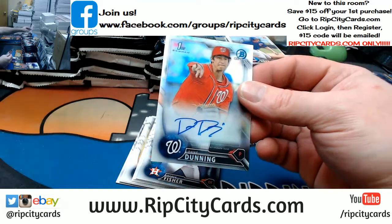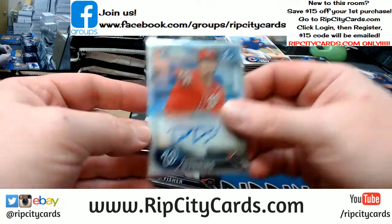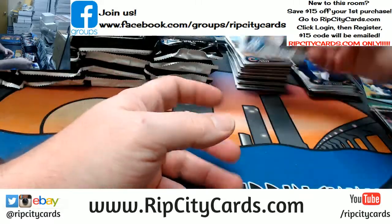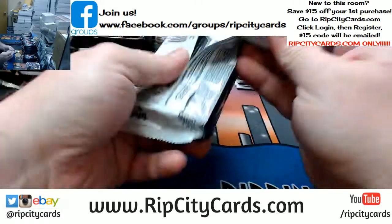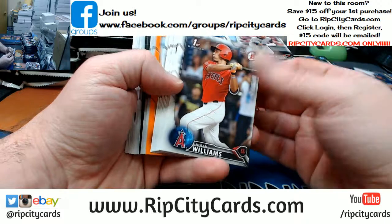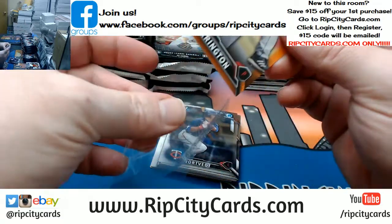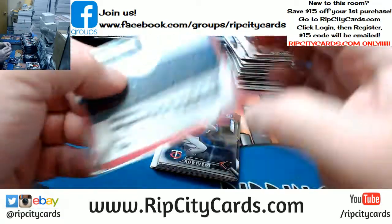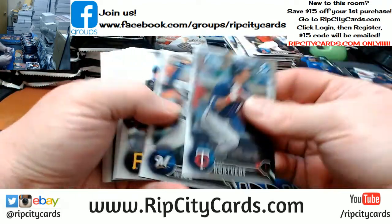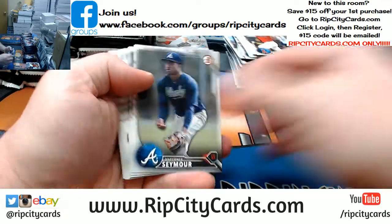I'm going to start out with a Dane Dunning refractor autographed card for the Washington Nationals, D.C. A couple of refractors there and some paper cards. God, I love Chrome. I love Jumbo. Oh — orange, paper though. But it's Drew Harrington, Atlanta Braves, a 10 out of 25. Chromes, an insert, and some refractors.